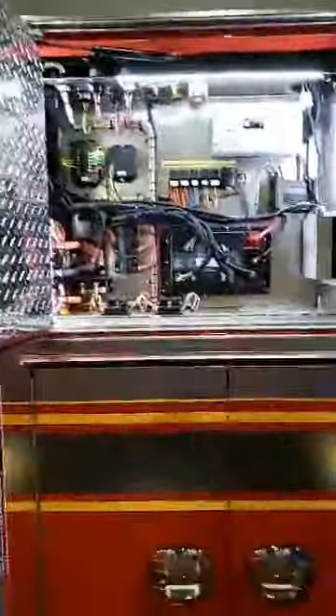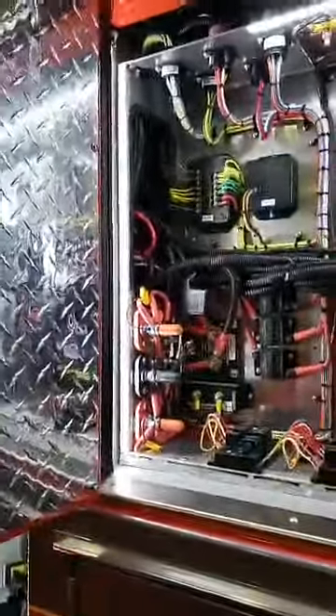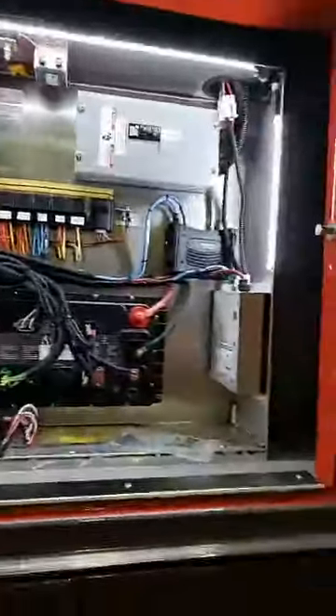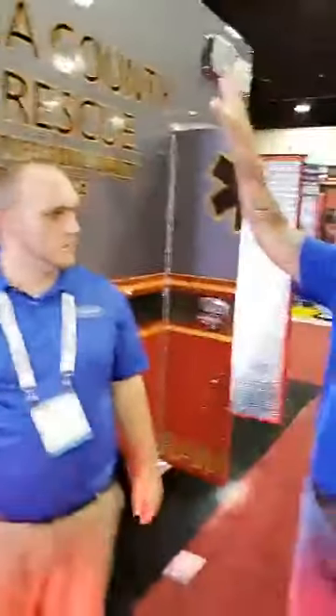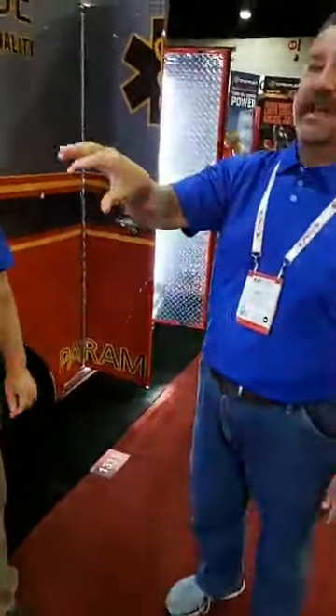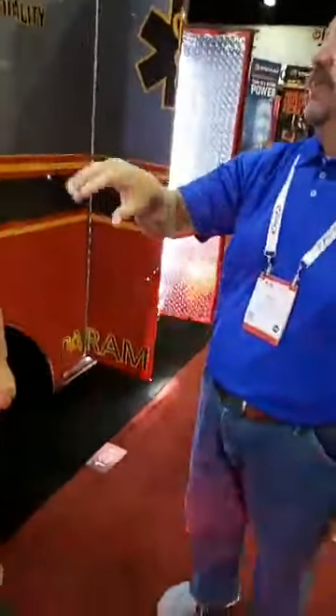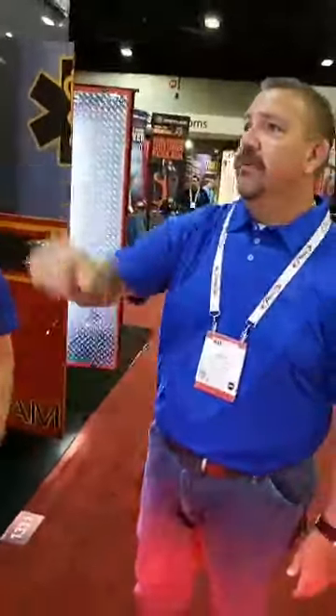This is also unique — up here is where the power distribution quarters is. We call this the PDQ. This is where all the electrical is, our multiplex electrical system. Could you tell us why you moved this here? In our first generation rigs, we had the access hatching inside the patient compartment. This makes it much easier for our maintenance staff to gain access to all the electrical components they need for routine maintenance, repair, whatever it is. It's just way more convenient for them out here.